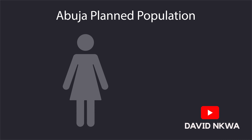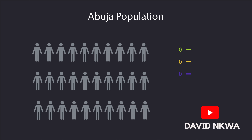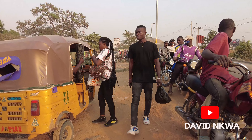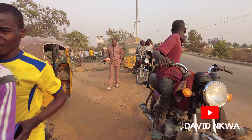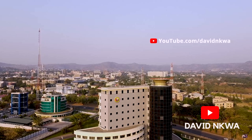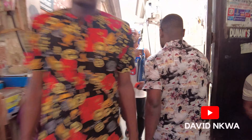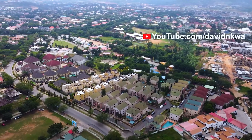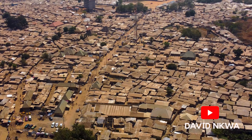Abuja was designed to accommodate a population of 1.6 million people, expandable to 3.2 million. However, due to rapid migration, Abuja is currently at over 6 million in population. More and more people keep moving to Abuja from all over the country because they believe they can find better opportunities here, given that most government and international organizations have their headquarters in Abuja. Others move hoping for political connections. Unfortunately, many of these people cannot afford the expensive house rent within the city centre, so they have no option but to live in one of these slums to be close to the city.